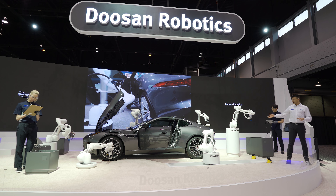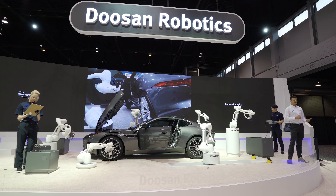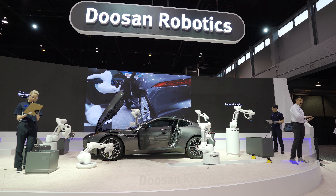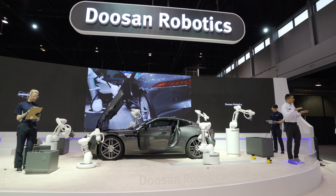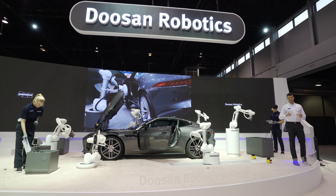Doosan Cobot has an innovative built-in motion control algorithm that ensures constant speed of motion not only along straight lines but also along formatted and arbitrary curves as well, across a variety of shapes.